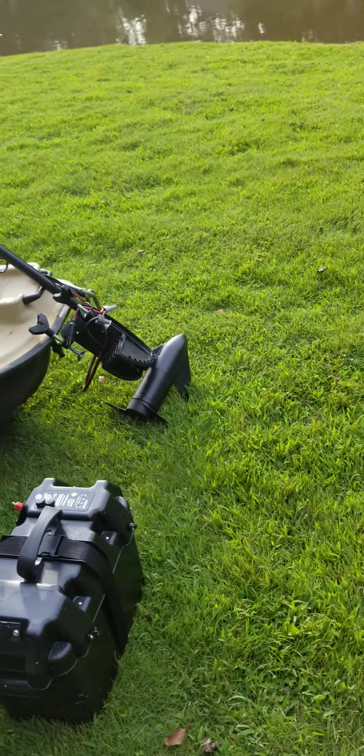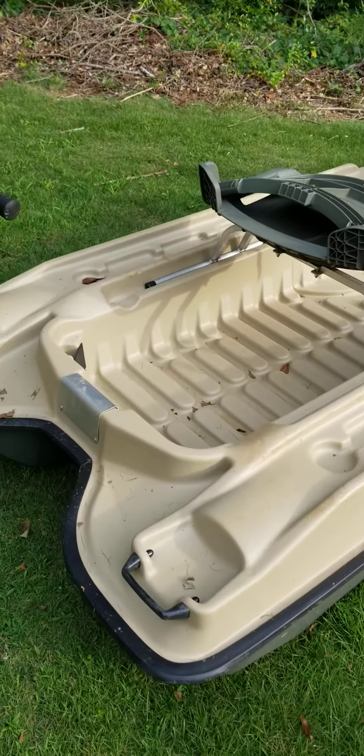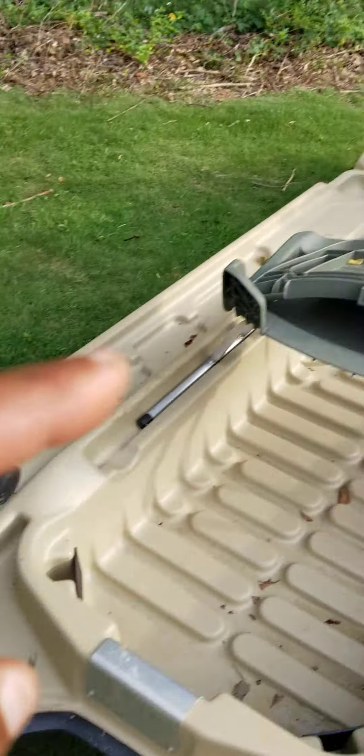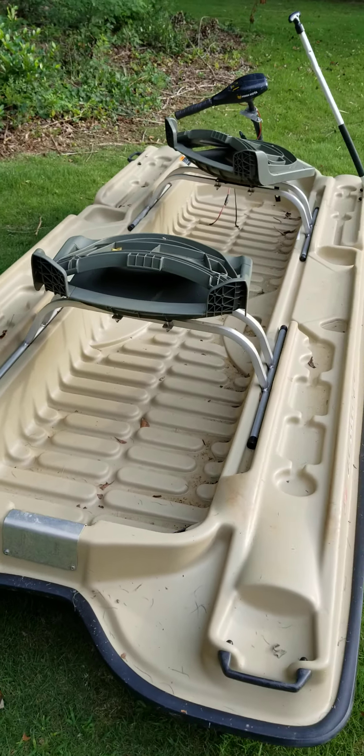That's a 2021 model, that's a 2023 model, that's a 2022 model, and this right here is a 2022 model as well. But you can outfit it the way you want. Tell me you want two motors — boom, boom — you've got two motors, battery, plus a paddle. I can ship it directly to your door.